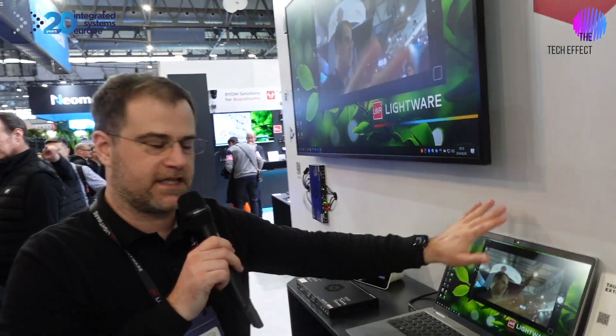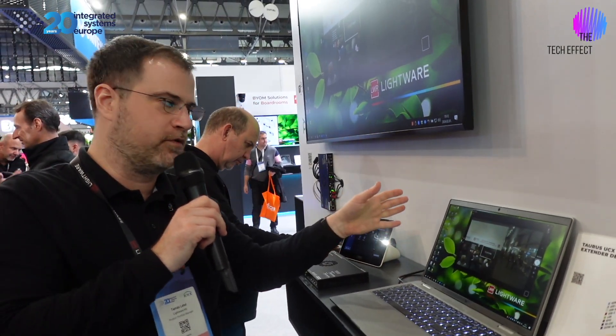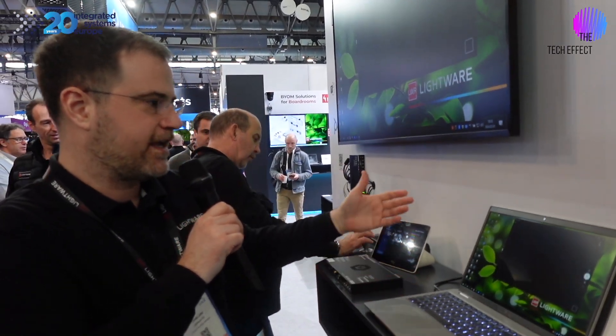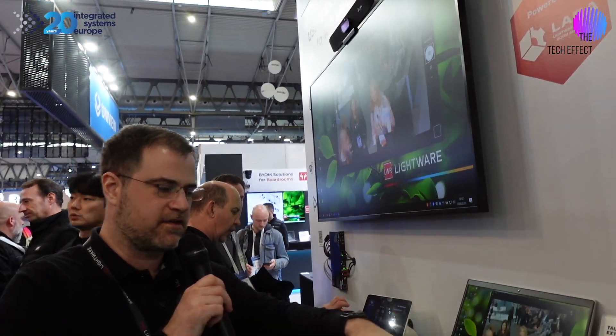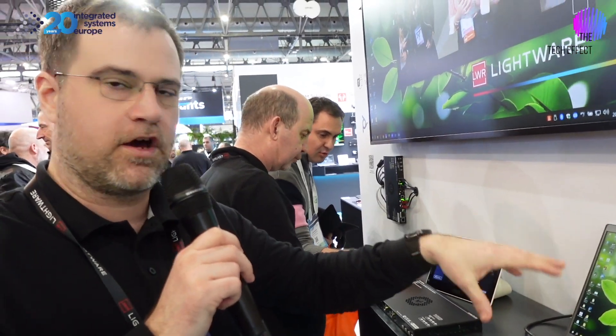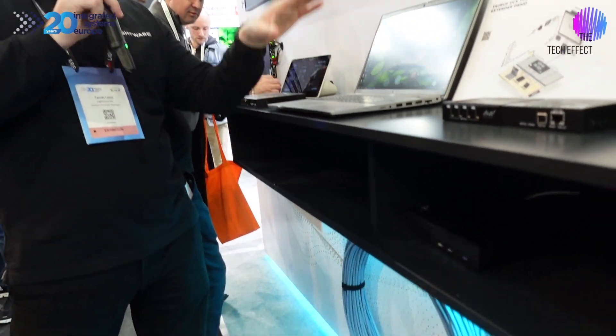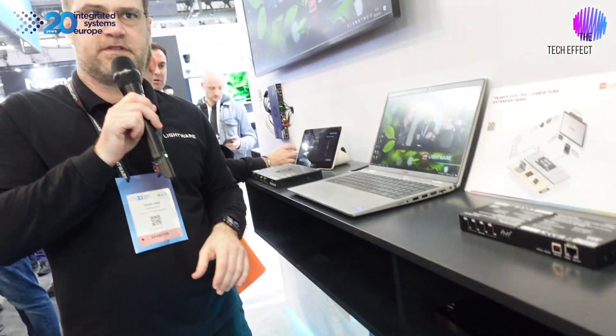Now I have my built-in camera, but I will be able to select other cameras. This one is coming from the other side of the booth over USB, extended over Ethernet. And now I can select the polycamera as well, which is above the display. So I can do Bring Your Own Meeting, whatever video codec I want to use on my laptop — all over a 100 meter distance between my laptop and the display in the room.